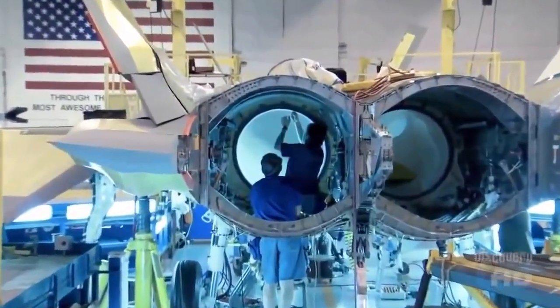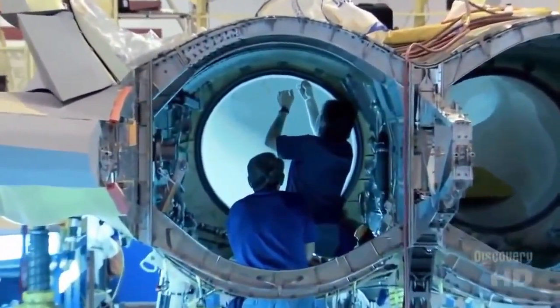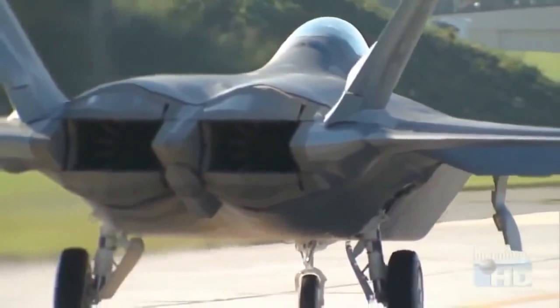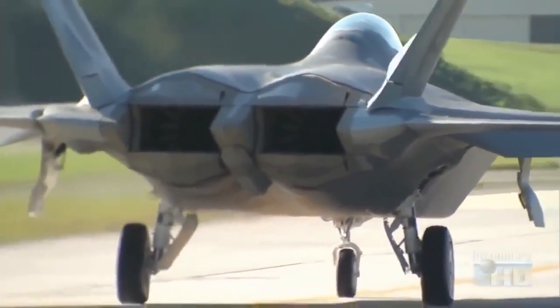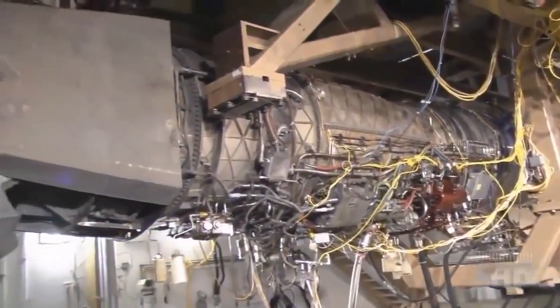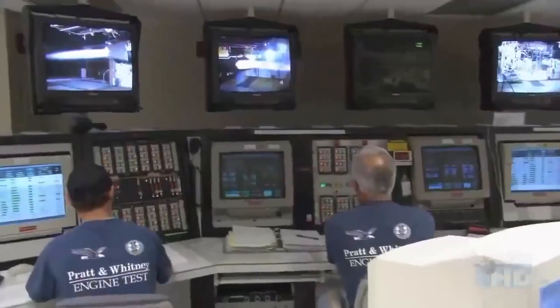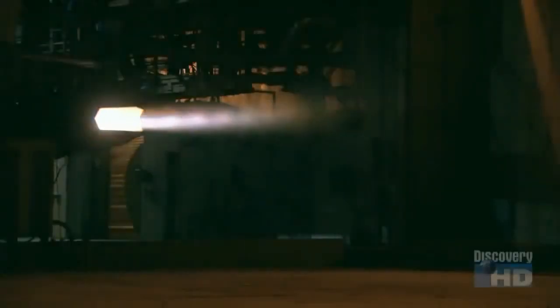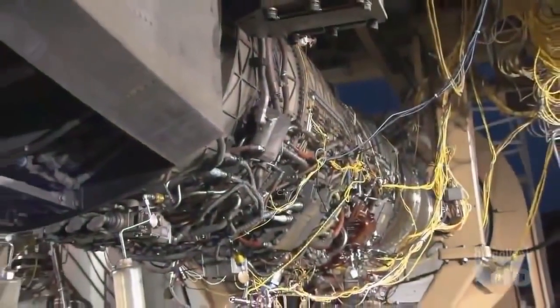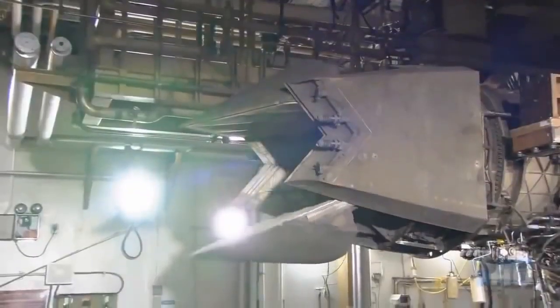Supercruise wouldn't be possible without a very unique set of engines. The goals for Pratt & Whitney were to provide a transformational engine that the Air Force needed — one that was stealthy, maintainable, and fast. The F-119 PW-100 was developed by Pratt & Whitney after years of research and sets the new standard for jet engines. Along with its incredible supersonic ability, the F-119 incorporates thrust vectoring.